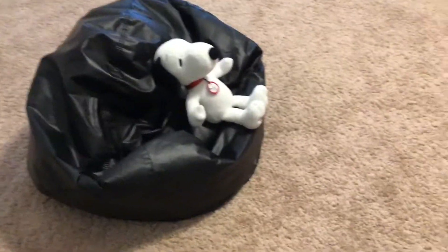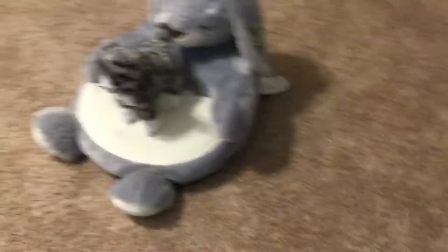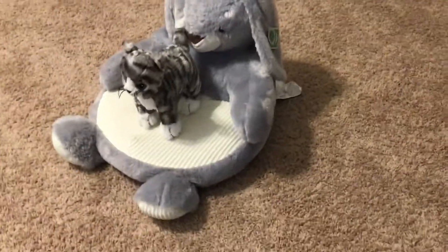Thank you, thank you. And the returning cat from Episode 3, Little Flood. Thank you, thank you. Snoopy, I have a problem. What is it, Little Flood?